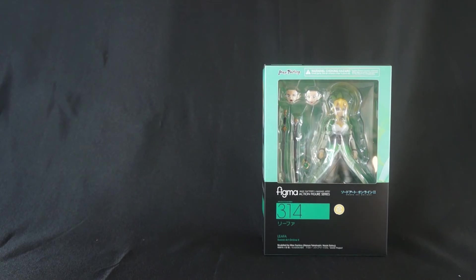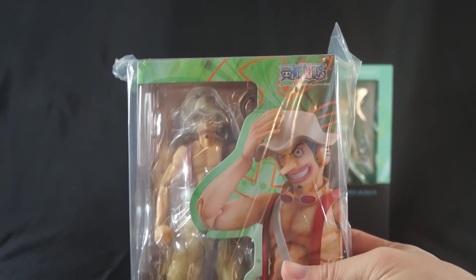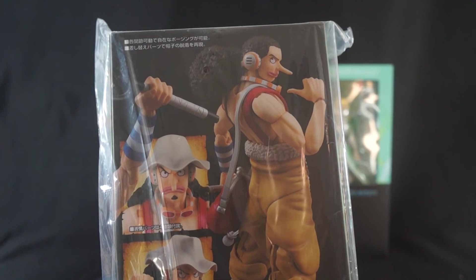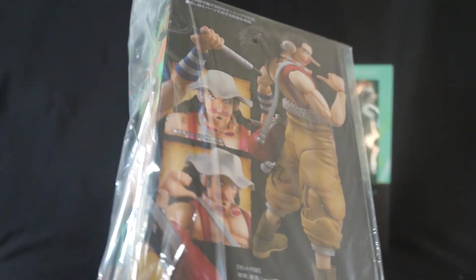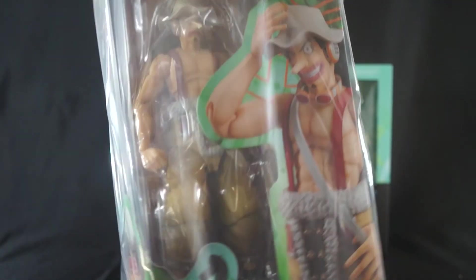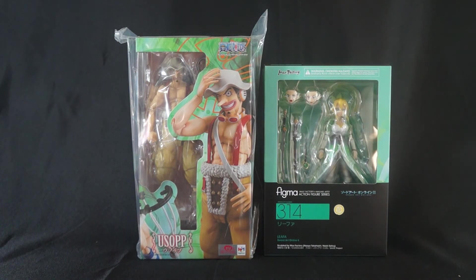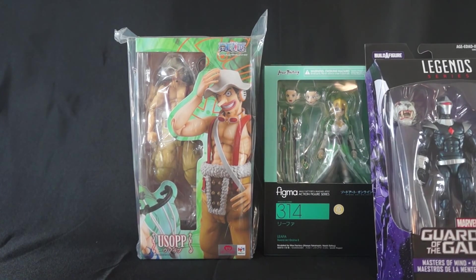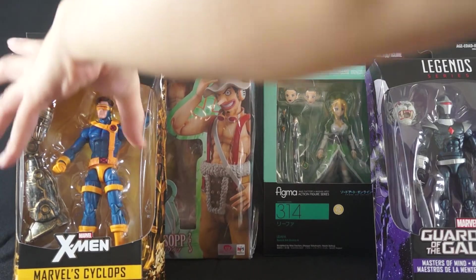The other figure I picked up this month is none other than Usopp from the Variable Action Heroes lineup. I am super stoked to have this one. He's all jacked out — I don't know when he becomes like this in the story — but I love the character. This guy is freaking hilarious, and the fact that they made a figure of him, I'm thrilled. He's just funny and it's good times.